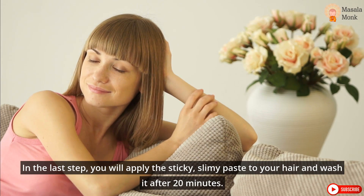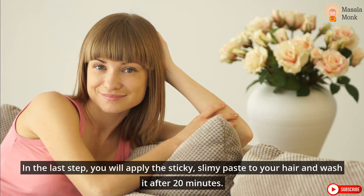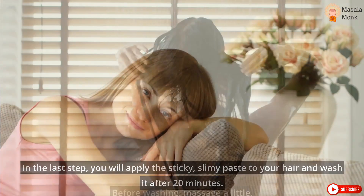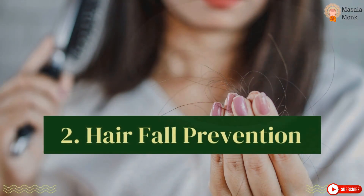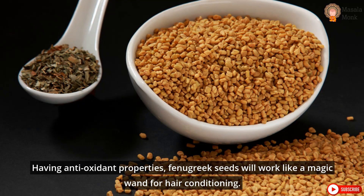In the last step, apply the sticky, slimy paste to your hair and wash it after 20 minutes. Before washing, massage a little. 3. Hair conditioning. Having antioxidant properties, fenugreek seeds will work like a magic wand for hair conditioning, so you can simply switch to an all-natural conditioner.